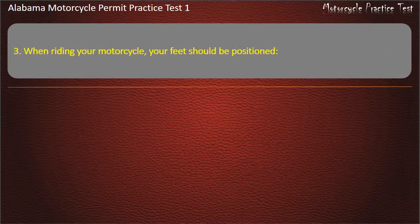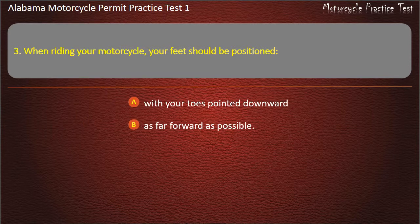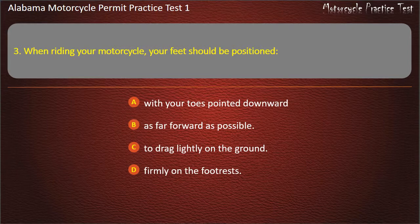Question 3. When riding your motorcycle, your feet should be positioned: with your toes pointed downward, as far forward as possible, to drag lightly on the ground, or firmly on the foot rests? Answer: Firmly on the foot rests.